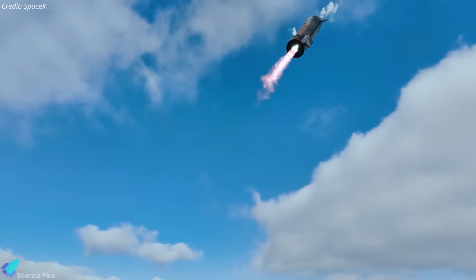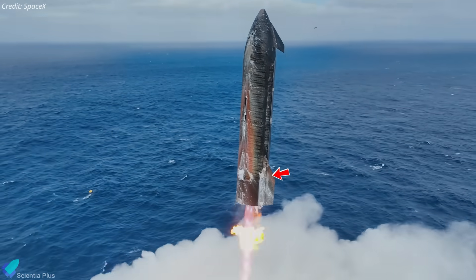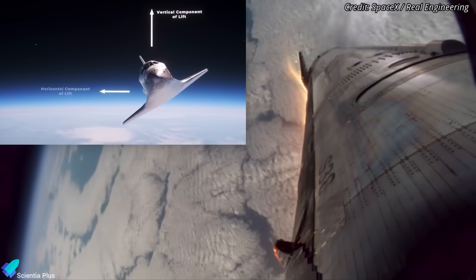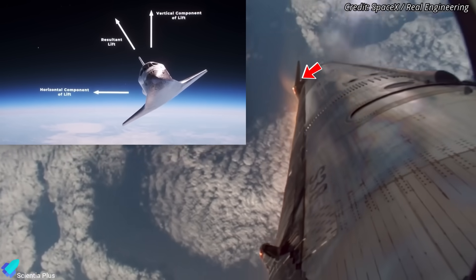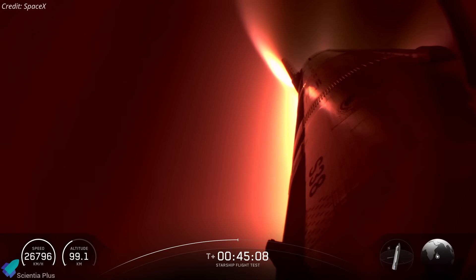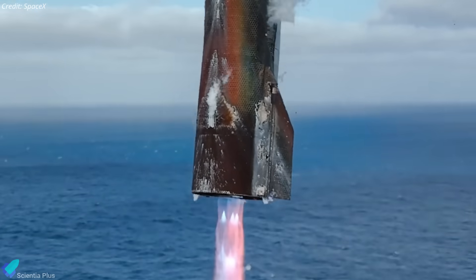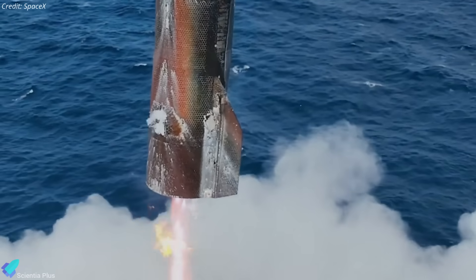The aft flaps were among the most severely damaged components, exhibiting missing tiles, peeling stainless steel, warping, and edge erosion. During the dynamic banking maneuver, when the ship rolled laterally to shift its lift vector, increase drag, and bleed off velocity, these flaps endured extreme aerodynamic, thermal, and structural loads. This stress was amplified by the high angle of attack entry, which increased heating intensity and thermal gradients across the vehicle. The combination of flexural stress, torsion, and rapid thermal cycling placed heavy strain on these control surfaces. Exposed edges and gaps allowed plasma jetting, accelerating erosion and metal peeling.